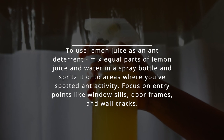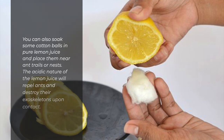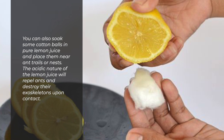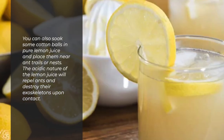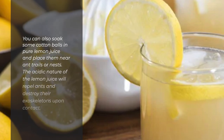Focus on entry points like window sills, door frames, and wall cracks. You can also soak some cotton balls in pure lemon juice and place them near ant trails or nests. The acidic nature of the lemon juice will repel ants and destroy their exoskeletons upon contact.